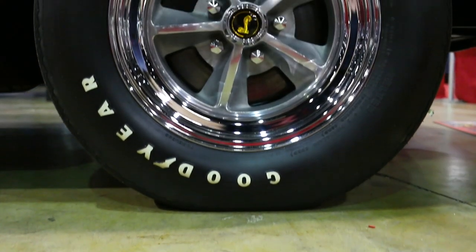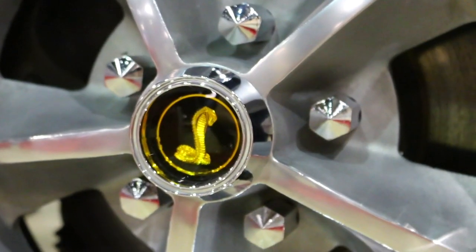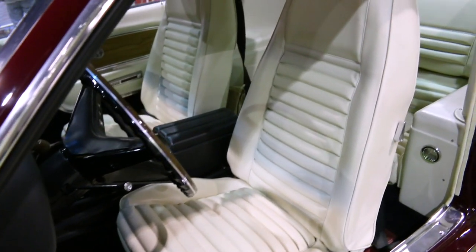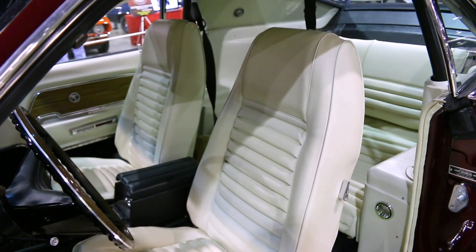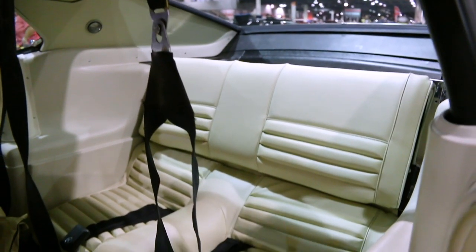Power disc brakes bring this steed to a stop and power steering helps keep the driver swinging the sport suspension through the curves. It's a driver's machine with white high-backed buckets up front and a rear seat that folds flat, because this ain't a car for backseat drivers.